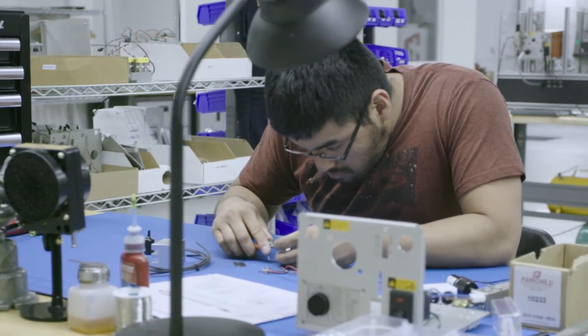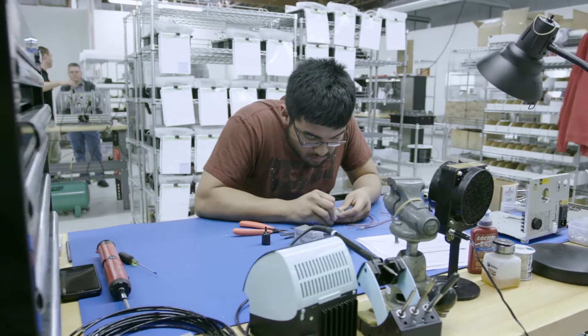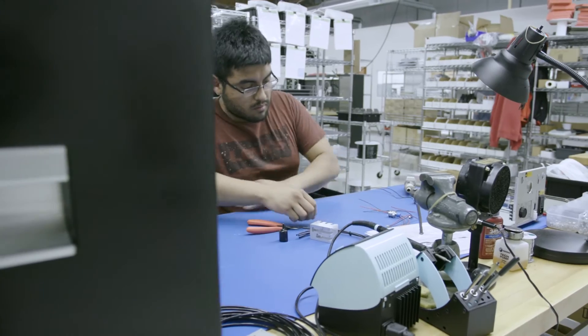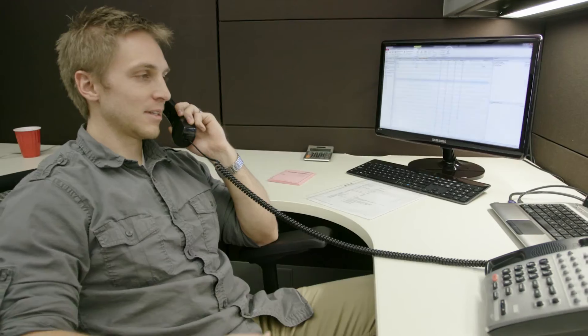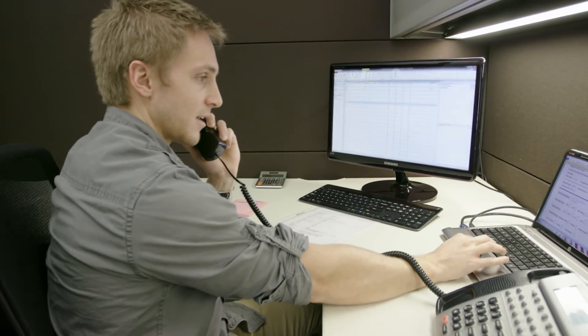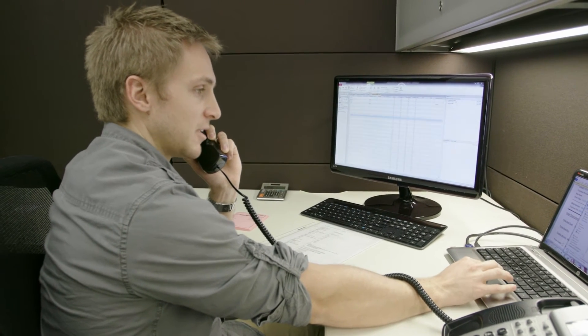We try not to think of ourselves as a small company — we are growing and our market share is growing — but we want to keep that small company mentality. If you call to talk to someone about sales or customer service, you're going to get a live person on the phone and those people are knowledgeable. All of the people answering the phones are very familiar with our product and able to help you quickly resolve any issue or question you're calling about.